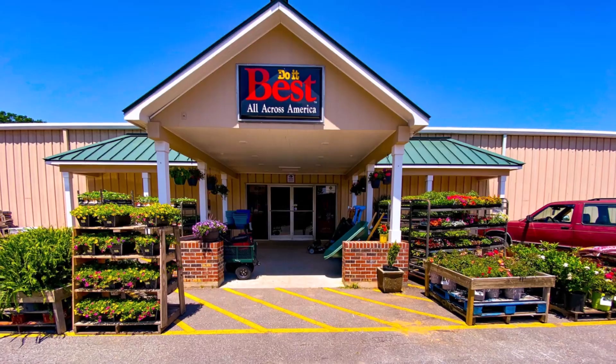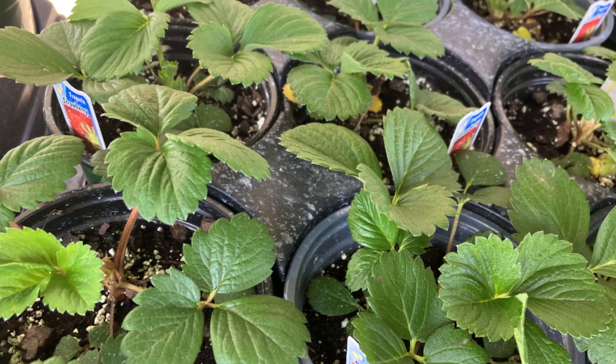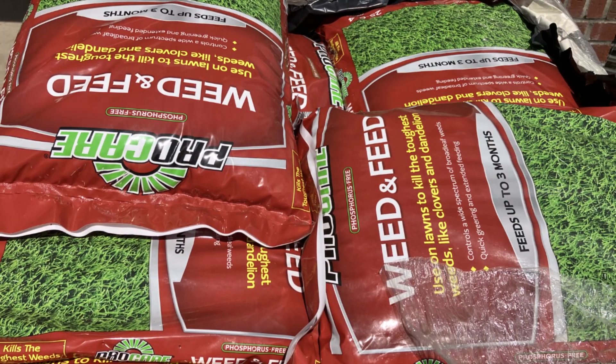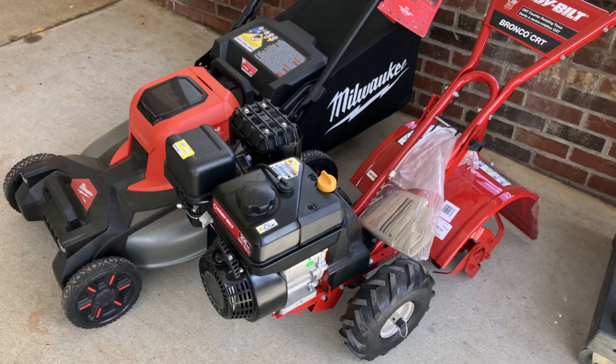It's garden planting time. Time to see Kyle at Hometown Hardware in Kings Mountain. Come get your vegetable plants and seed now and shape that yard up with grass seed, fertilizer, and lime. And Hometown Hardware has straw and pine needles too.